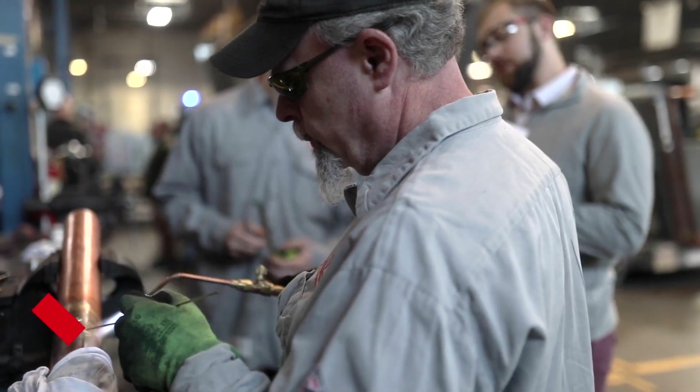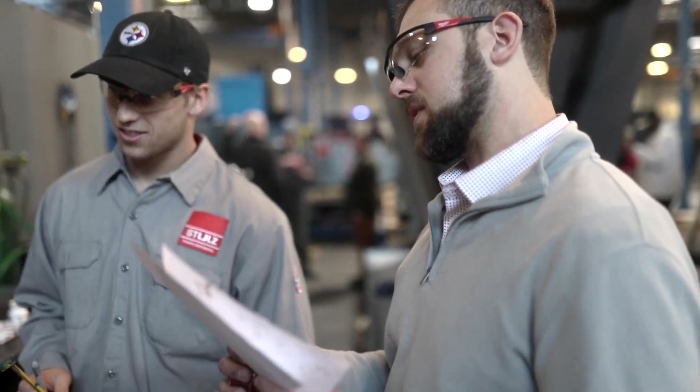My name is Nick Thompson and I'm the manufacturing engineering manager. We get the focus on making the products as safe as possible, as efficiently as possible with the best quality possible.